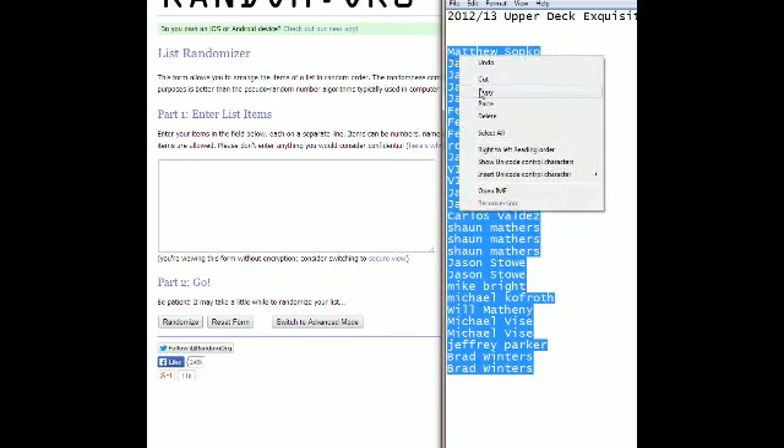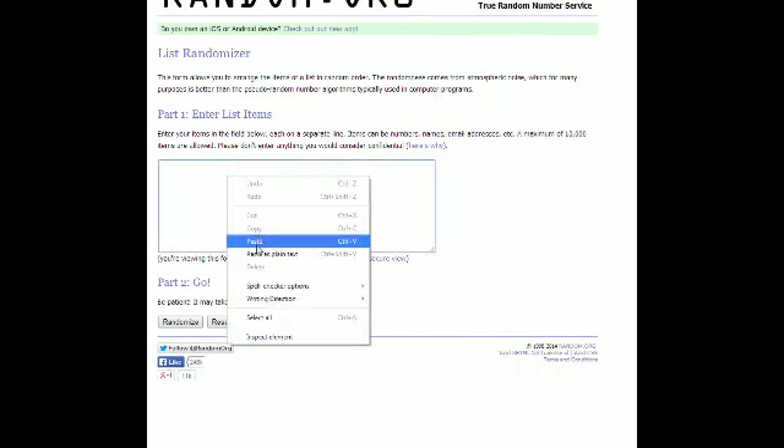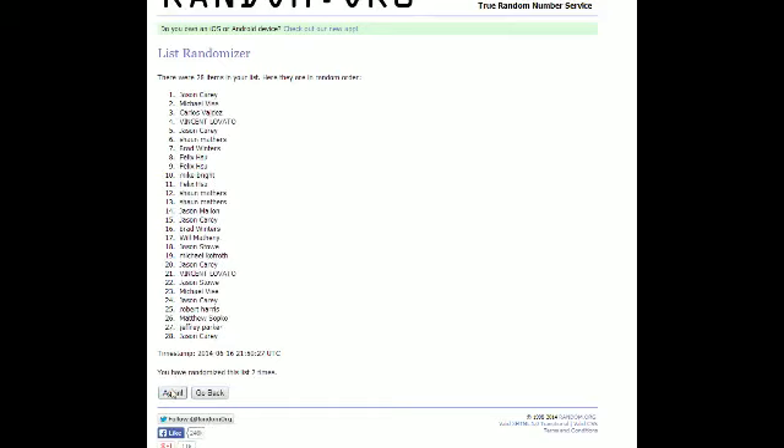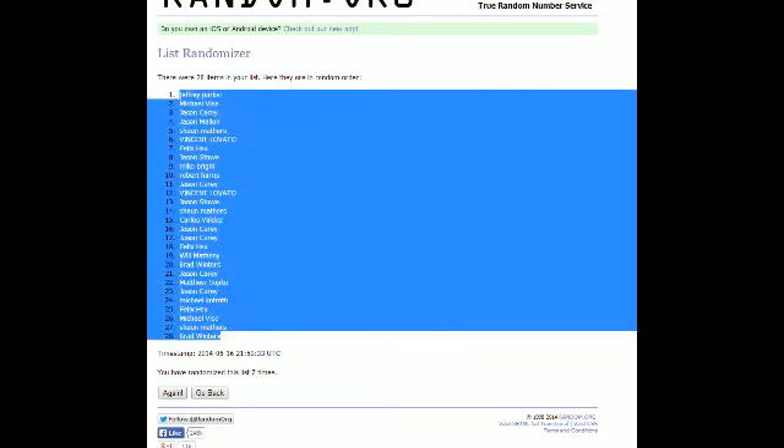And Brad W is at the bottom. We're going to copy that and bring it over to random.org. You can see it's confirmed right there by scrolling up and down, making sure it got in there. We're going to randomize that seven times to find out who gets what in our Upper Deck Exquisite collection. Here we go — one, two, three, four, five, six, lucky number seven. Jeffrey Parker is at the top and Brad W is at the bottom.